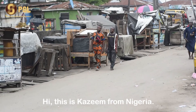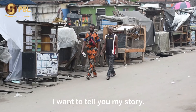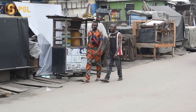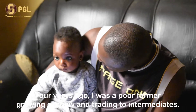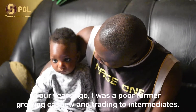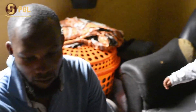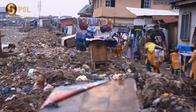Hi, this is Kazim from Nigeria. I want to tell you my story. Four years ago, I was a poor farmer growing cashew and trading to intermediaries. That time was very terrible — I didn't have enough money to feed my children, let alone send them to school.